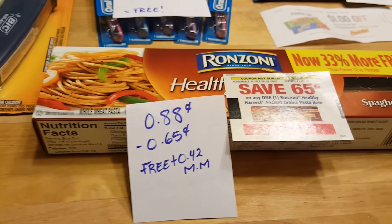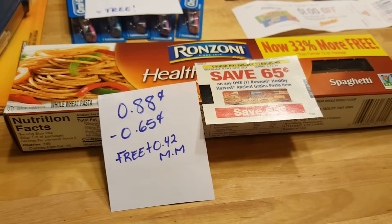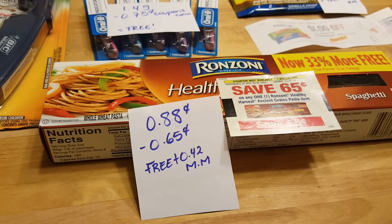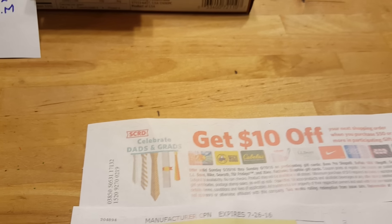The Barilla pasta is 88 cents this week, and the 65-cent coupon my cashier entered manually did double — I don't know why sometimes they do and sometimes they don't, it's tricky — so it was free with a 42-cent money maker.